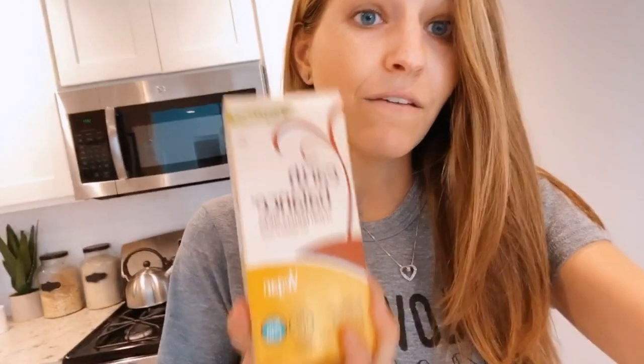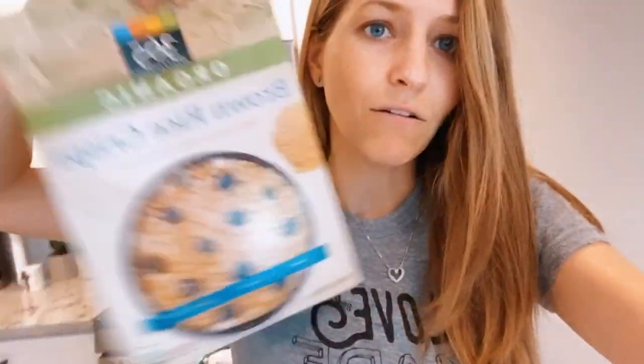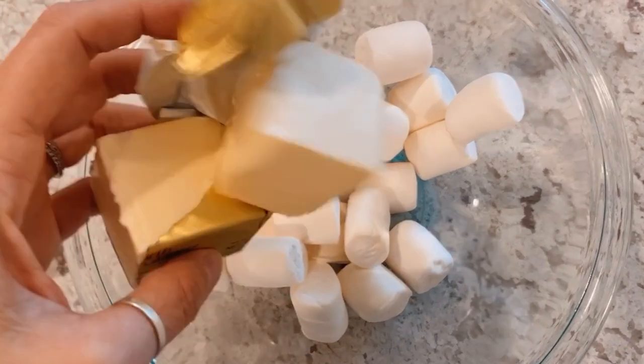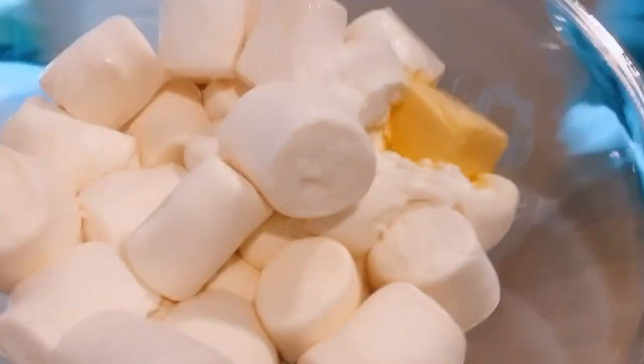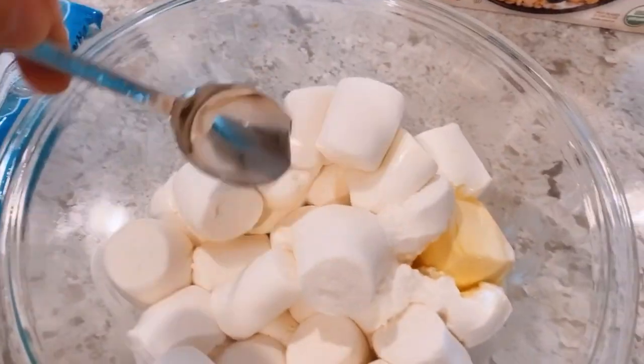The family has a hankering for something sweet, and the team has voted on rice crispy treats made with Dandies marshmallows — Dandies are vegan marshmallows. The recipe is really simple, right on the back of the bag. I don't have coconut oil at the moment so I'm using Earth Balance vegan butter, plus brown rice krispies. You microwave the marshmallows until they're soft and poofy, mix it all together, flatten them out, and they're done. Just do 30-second increments, mixing in between, until it's soft and poofy.